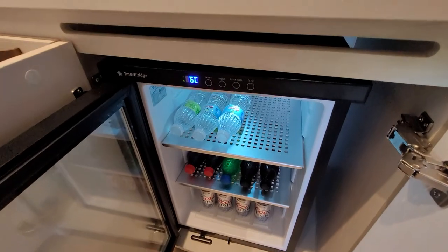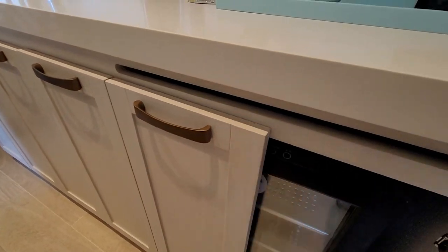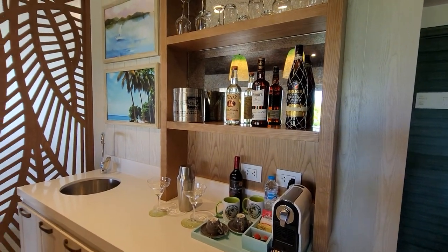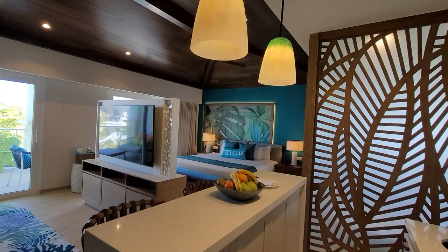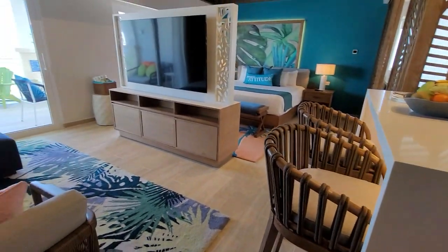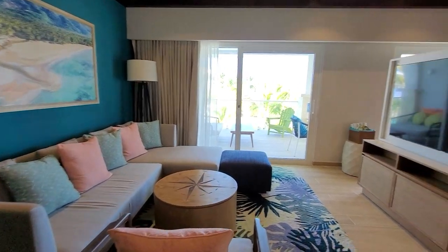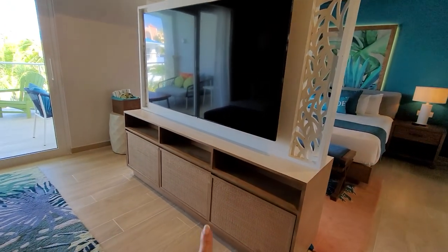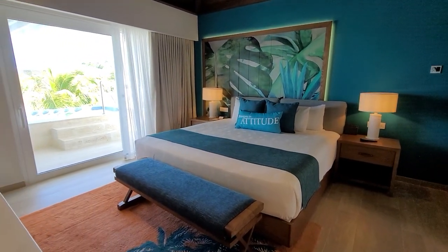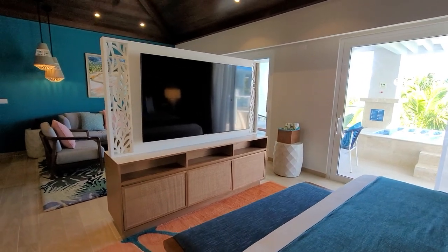They do something a little different — they have a building that you go to and you can pick what kind of drinks you want. I have not done that yet but they told me about it. There is storage under here. I have a big TV on this side too and more storage as well.